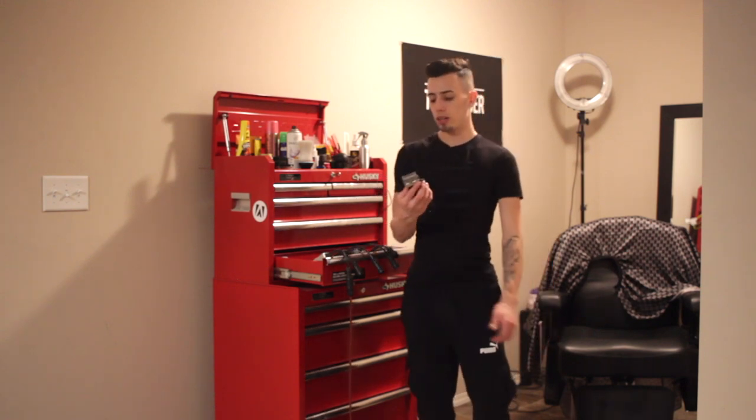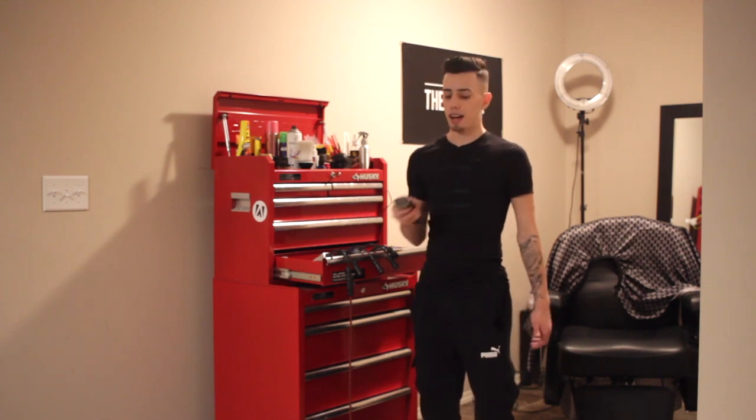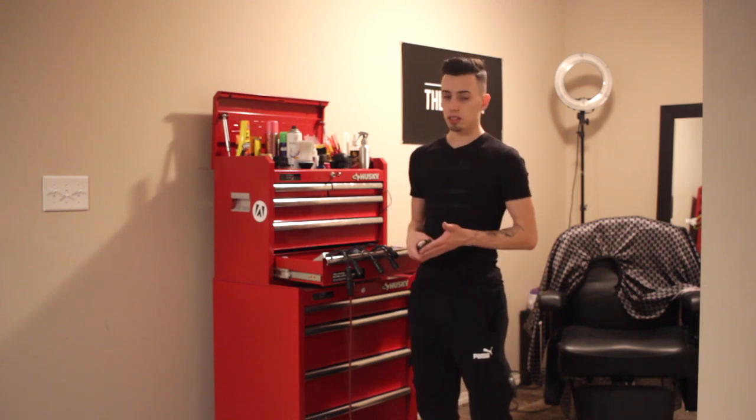The last clipper I want to show you guys — the Wahl Magic Clip. This is my every day use clipper. I use it on every haircut. That's how I start my fades.